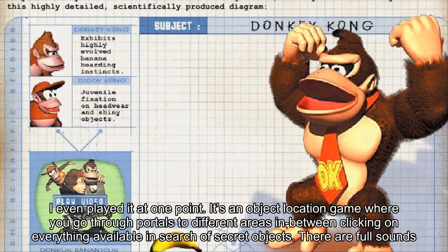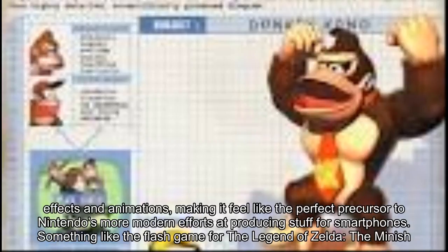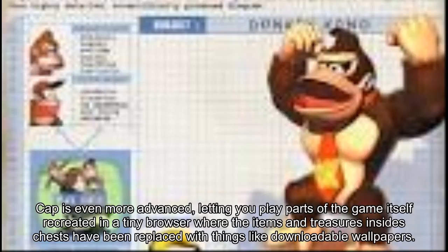There are full sound effects and animations, making it feel like the perfect precursor to Nintendo's more modern efforts at producing stuff for smartphones. Something like the flash game for The Legend of Zelda: The Minish Cap is even more advanced, letting you play parts of the game itself recreated in a tiny browser where the items and treasures inside chests have been replaced with things like downloadable wallpapers.